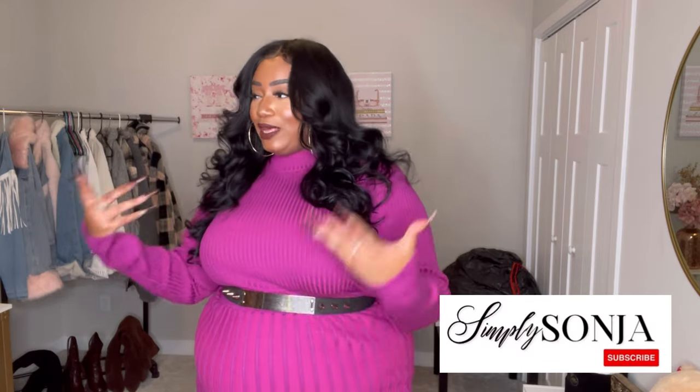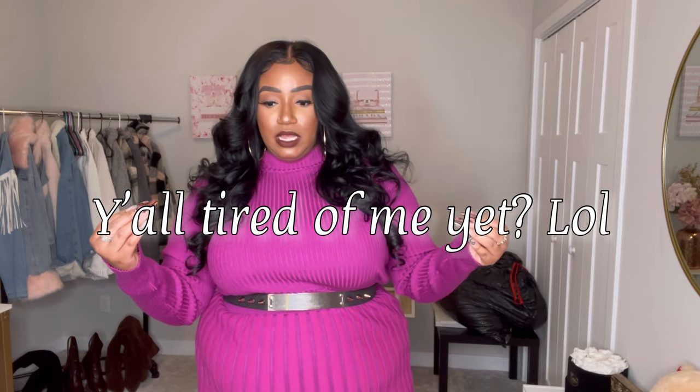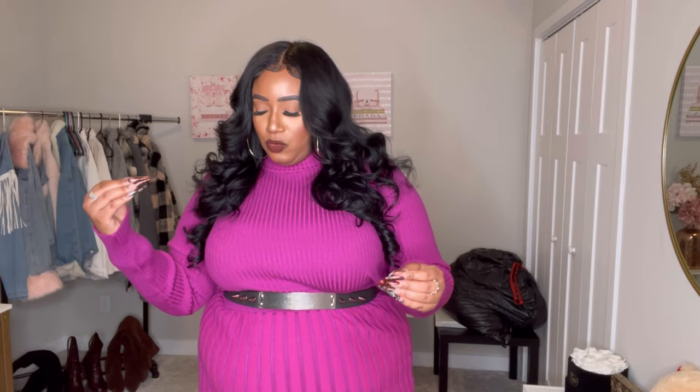Hey bitties, welcome back to another plus size fashion haul right here on my channel. If you're new here, I'm Sonia and you're tuning into yet another RevDolls try-on haul. Some of my other subscribers are like, 'Girl, if you make one more video about something else I need to buy when I still have this other stuff in my cart, I don't know what I'm gonna do.'